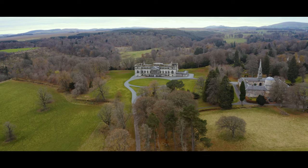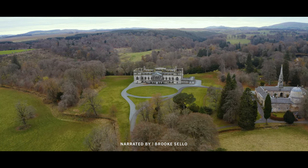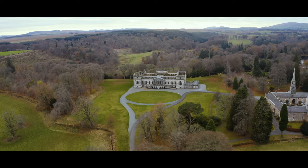Standing at the heart of one of Scotland's most important 18th-century designed landscapes, Pennycook House was designed and built in the 1760s.